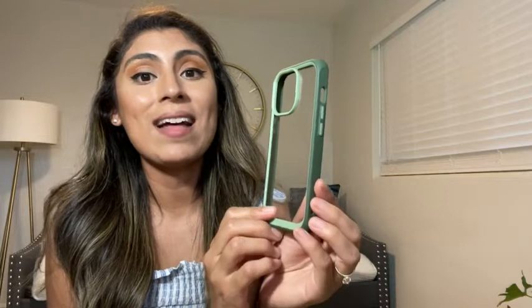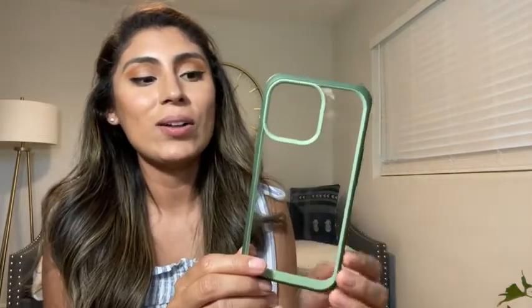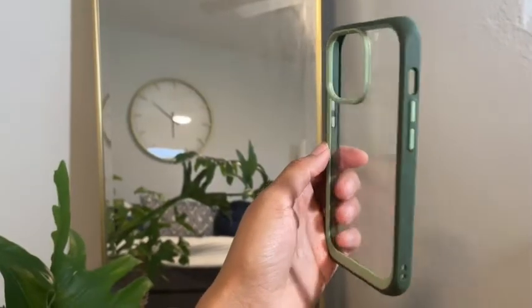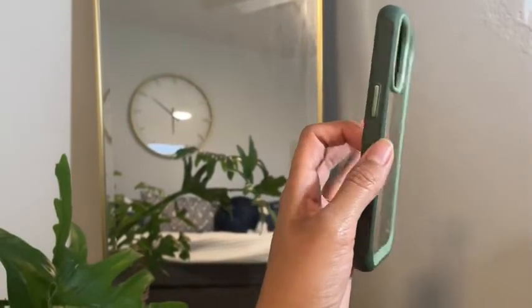I also like how durable the case is but yet lightweight. It doesn't make my phone feel heavier and you can see all along the iPhone case how well of a job they did with the design. There's no defects on the case.